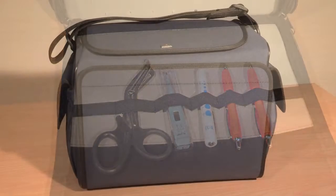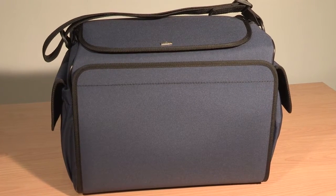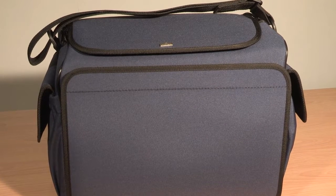Bowman, based in Germany, have been manufacturing doctors' and nurses' bags and cases for over 120 years and have a reputation for the quality, craftsmanship and durability of their products.